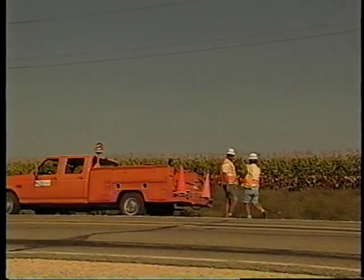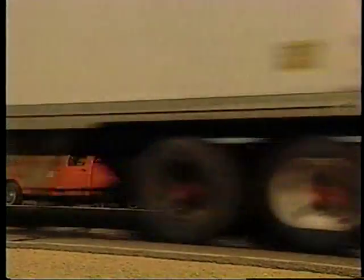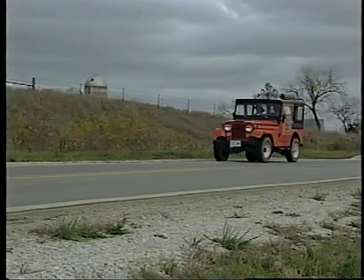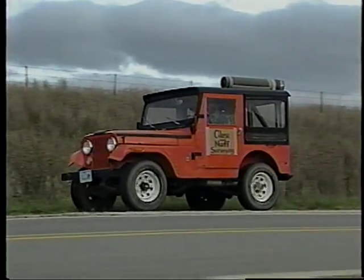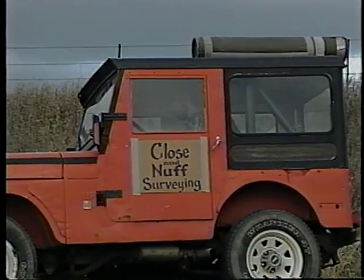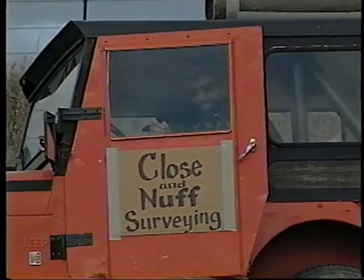So have a good day, but more importantly, have a safe one. The instructional designers for this series insist that all demonstrations show positive examples. But just this once, we thought it might be valuable to see some really stupid mistakes. So let's go out with the good ol' boys from Close and Nuff Surveying.